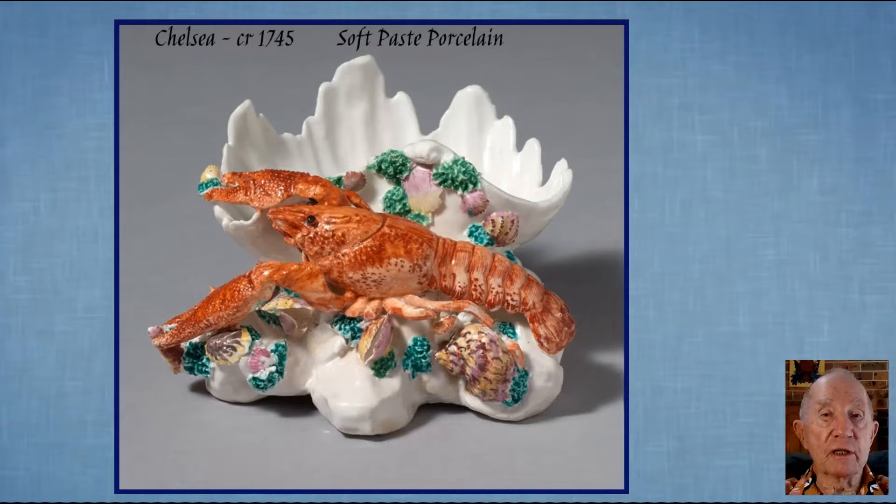Many kinds of shells have been chosen for creating ceramic vessels. Let's have a look at some of these, beginning with the wonderful and ingenious ways the magnificent clam shell has been used. This very early 1748 Chelsea clam dish also exhibits a beautifully modelled lobster.